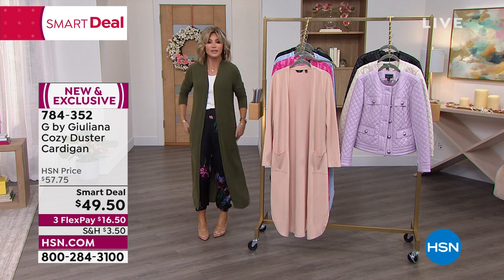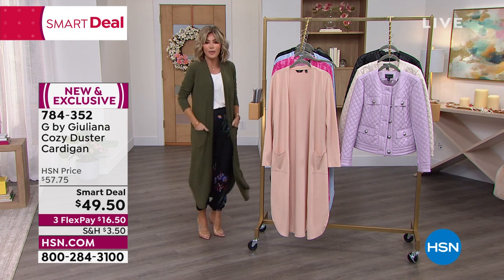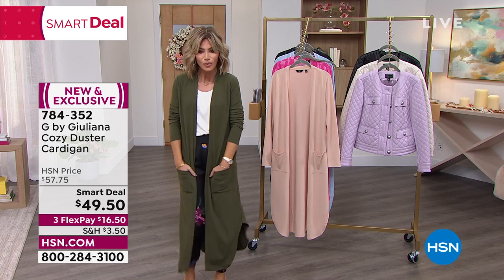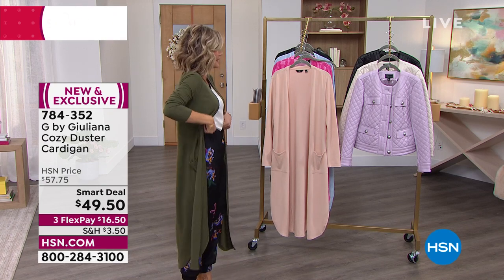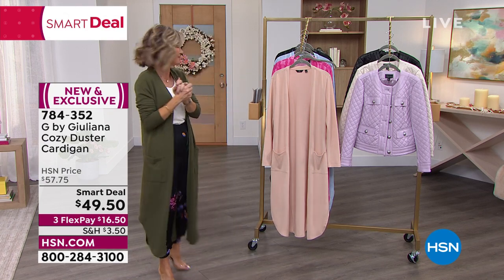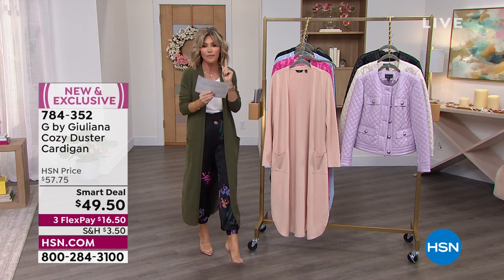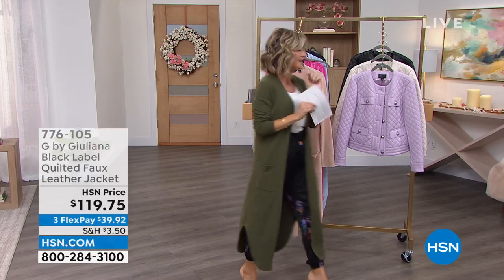It's so easy. I love that we have the pockets in the front so you have a place to put your hands. Isn't it cute? Over the pants — that's fabulous. Okay, the time has come — so exciting. I think we have about 800 of these left.